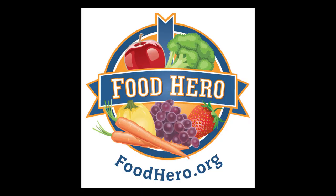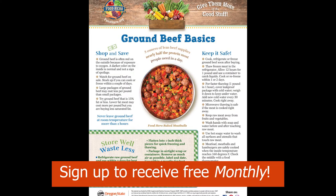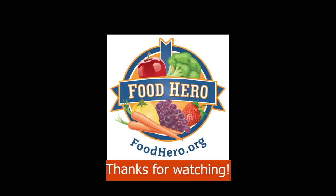To find more ground beef tips and recipes, go to foodhero.org. Here you can also sign up to get the Food Hero Monthly email to your inbox each month for free. Thanks for watching!